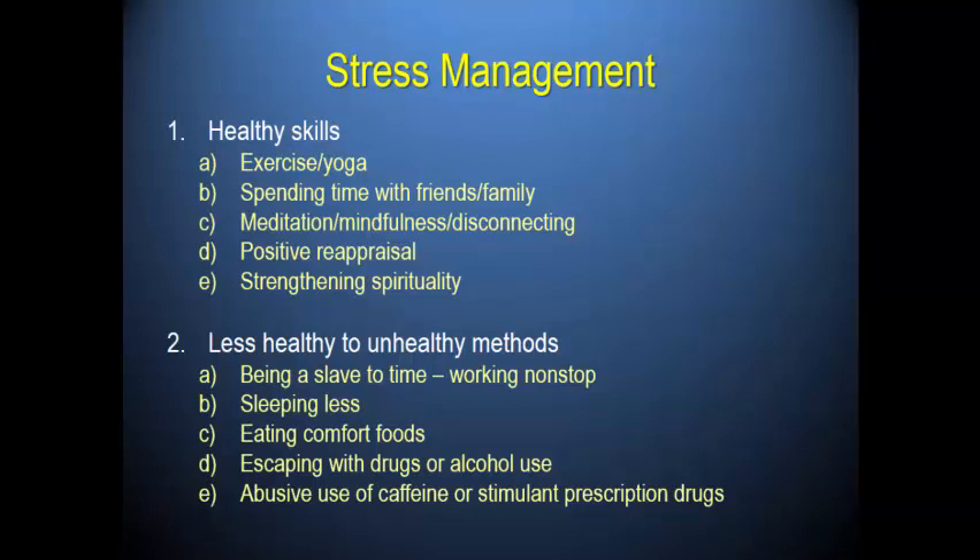Try to figure out what healthy skills you can develop, and if you have unhealthy ones, start by reducing how much you use them. Sometimes it's hard to go cold turkey — it's hard to sleep when your mind is racing, or hard to avoid that ice cream when stressed. But try to make small steps toward moving away from unhealthy behaviors.